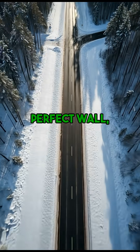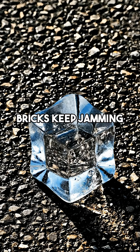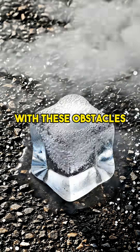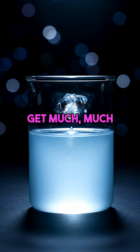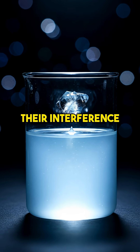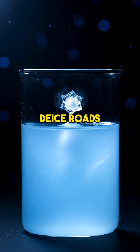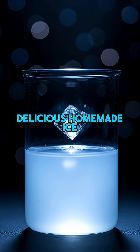It's like trying to build a perfect wall, but random stubborn bricks keep jamming up your construction. For the water to finally freeze with these obstacles present, it needs to get much, much colder to overcome their interference and force those connections. Did you know this principle helps de-ice roads and even makes delicious homemade ice cream possible?